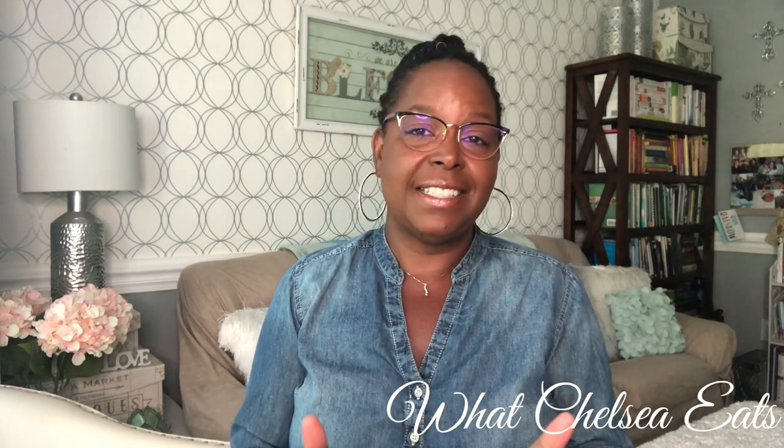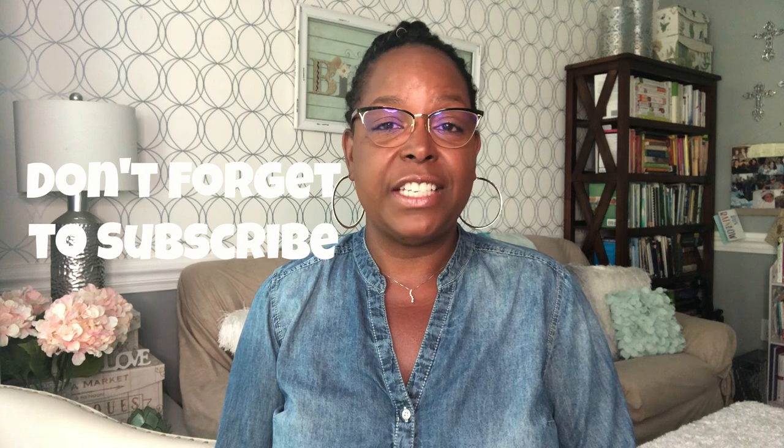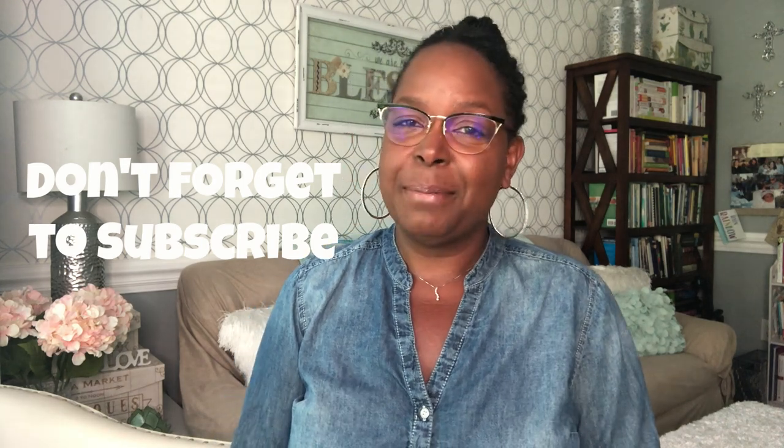Welcome to What Chelsea Eats. Thank you so much for joining me today. Today I want to give you my thoughts on the Lalova period panties — I tested them and I want to share my thoughts. My name is Chelsea Knudsen and I'm a certified holistic health coach. I coach women on how to heal naturally from female-related conditions using food as medicine. If you like what you see, be sure to subscribe and hit the notification bell so you never miss an episode.